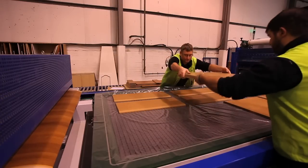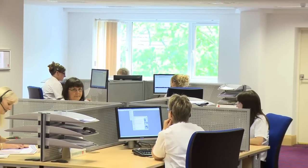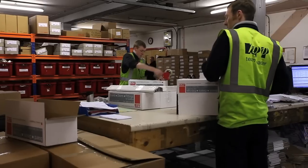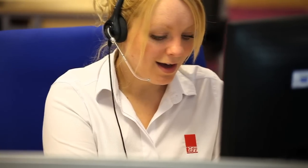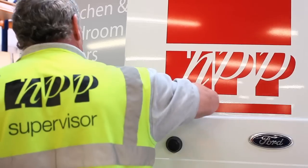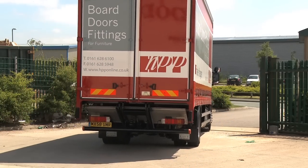At the heart of every business should be its people. This is one area where HPP excel. Their customers benefit from a continuity of highly trained and experienced staff. Continuous investment and training ensures the workforce is motivated to provide the highest levels of service. HPP strives to build long-term relationships with every one of their customers. This ambition, coupled with the unique one-stop-shop product offering and dedication to continuous improvement, makes HPP the ideal partner for your growing business.